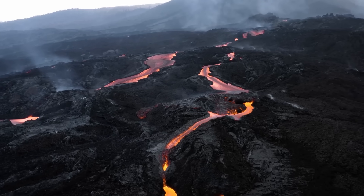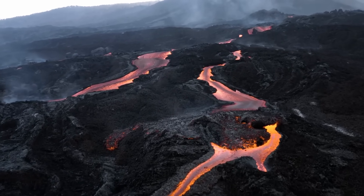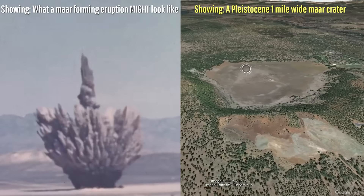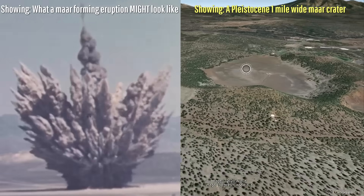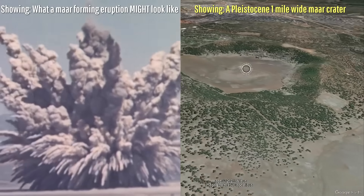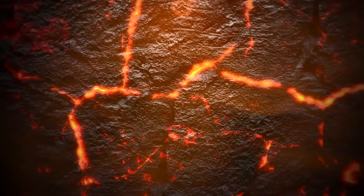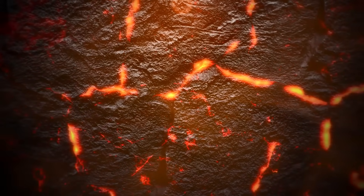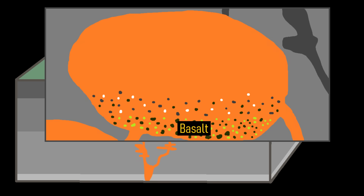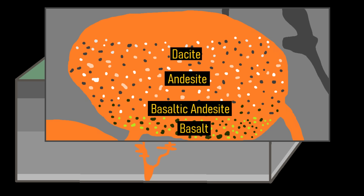Most initial eruptions emplaced low viscosity basalt lava which traveled fairly sizable distances and formed cinder cones. More explosion craters would form if substantial groundwater existed overlying a rising magmatic intrusion. However, if an unusually large batch of magma remained in the crust for an extended period of time, it could experience fractional crystallization, allowing for more viscous lava varieties to erupt multiple times and form a polygenetic center.